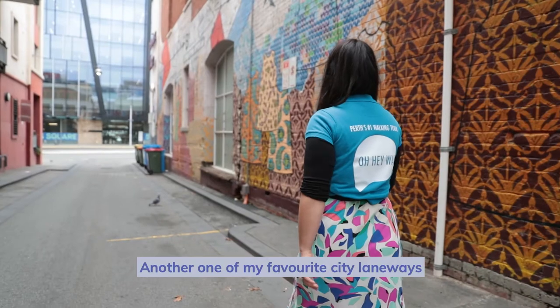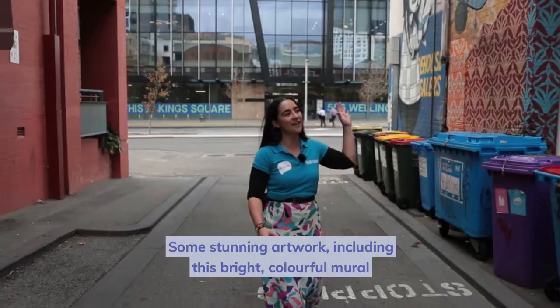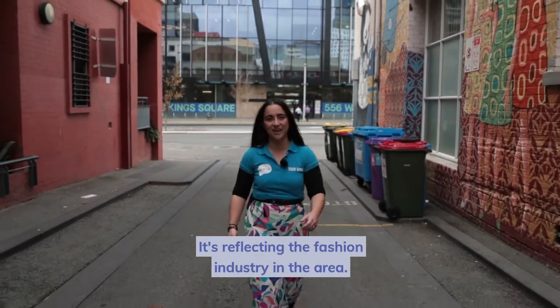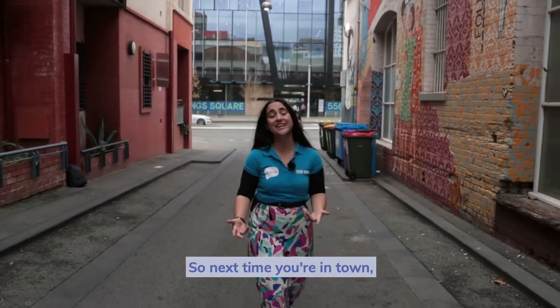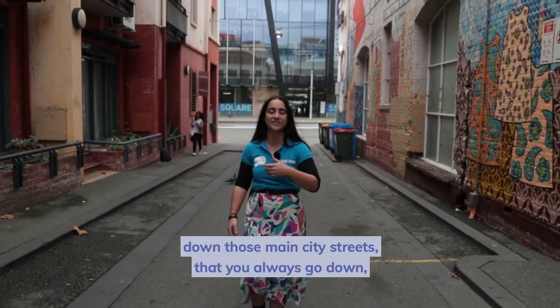Another one of my favourite city laneways is Prince Lane. Some stunning artwork, including this bright, colourful mural that runs the entire length of the laneway, reflecting the fashion industry in the area — so beautiful to walk down here. So next time you're in town, I really recommend, instead of just walking down those main city streets, come explore some of these awesome laneways instead.